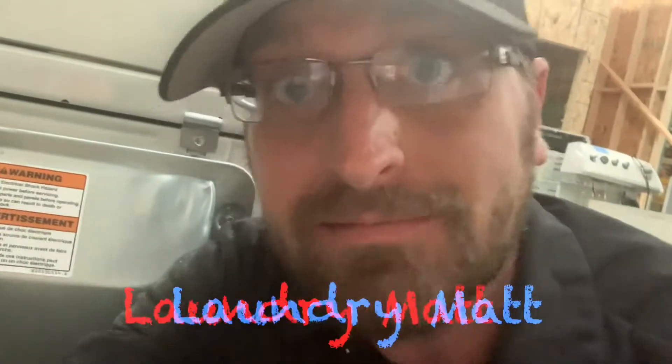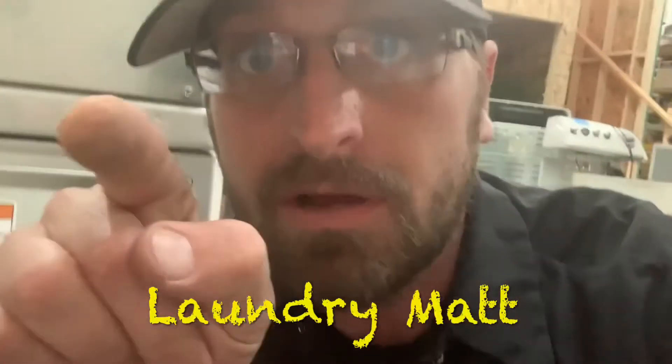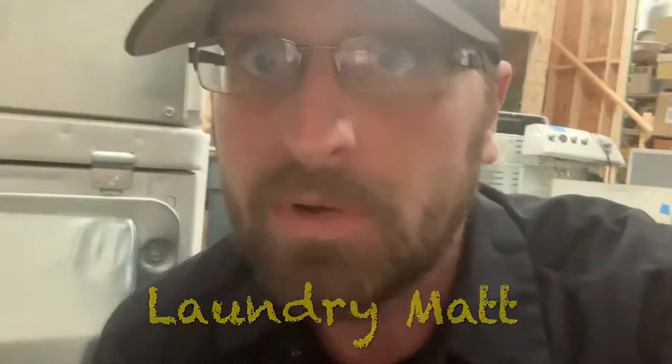Hey everybody, it's Laundry Matt, and I'm here to talk to you about moving season. It's late March, which means people are finding new homes, new apartments, rental houses, buying new houses — moving, up and going.